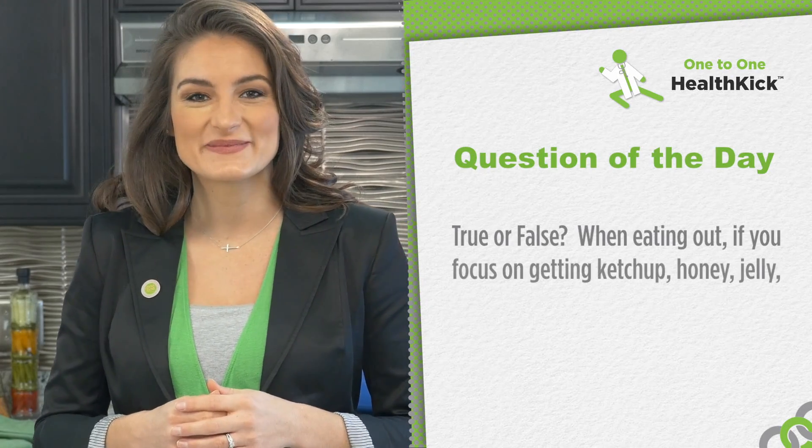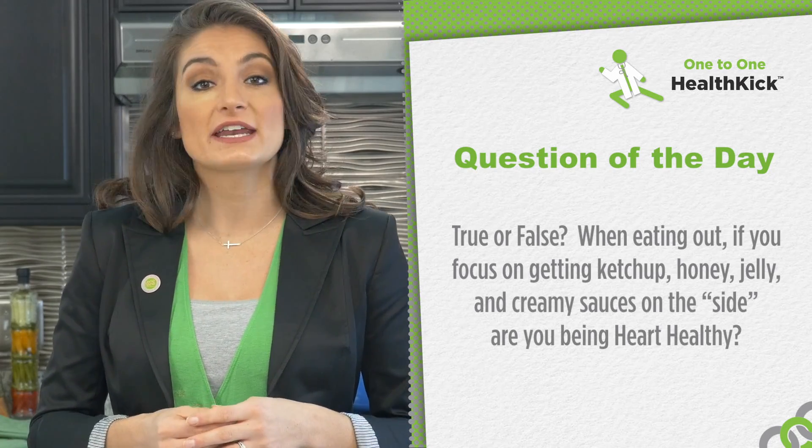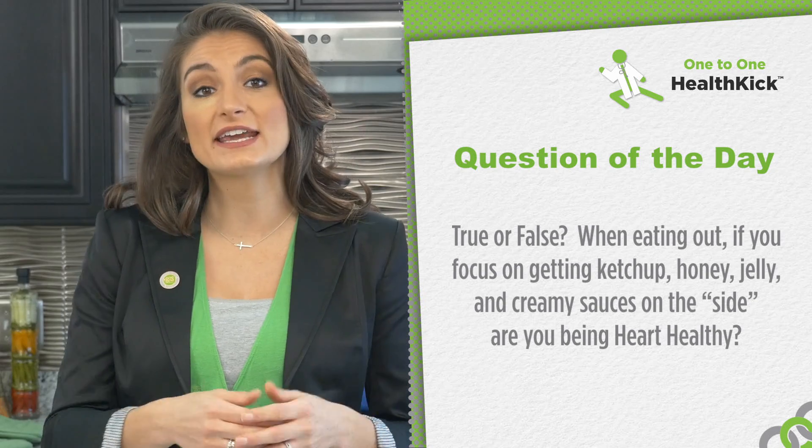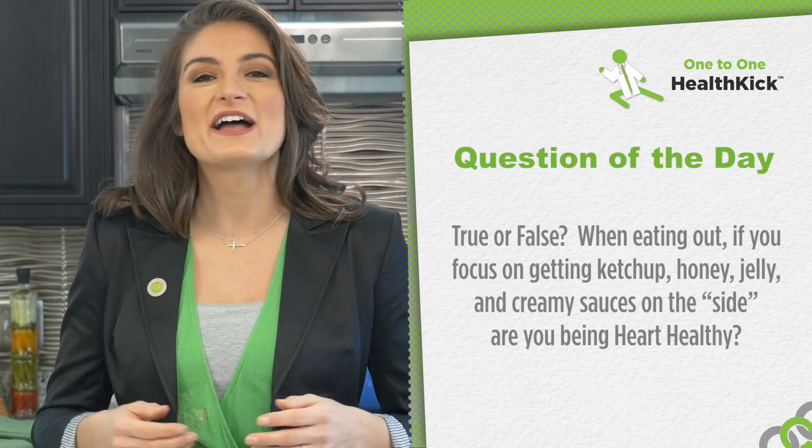I'll leave you now with our One to One Health Kick question of the day. True or false: when eating out, if you just focus on getting ketchup, honey, jelly, and creamy sauces on the side, you're being heart healthy. We'll have your answer next time, but until then, keep moving.